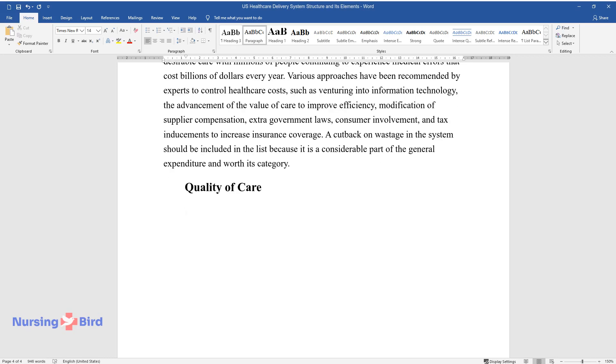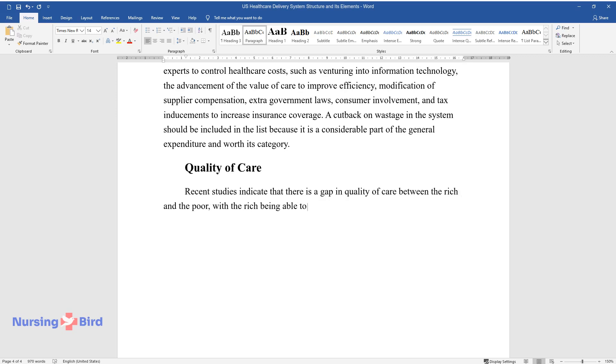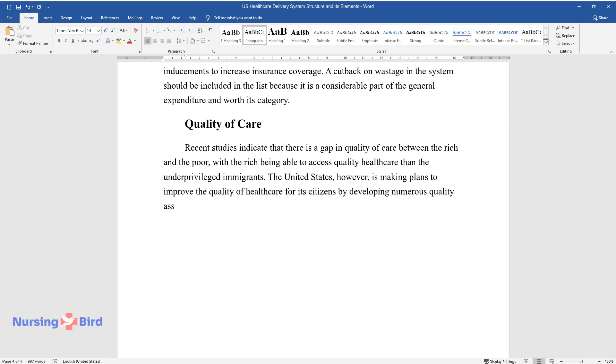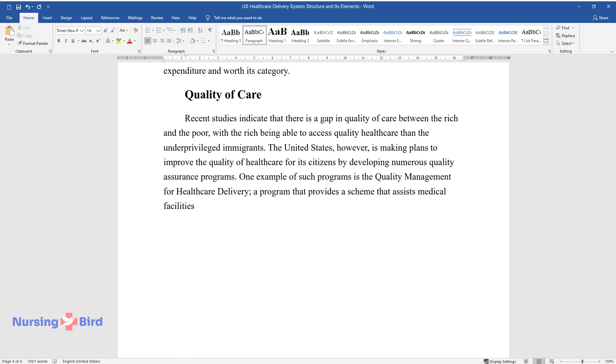Quality of Care. Recent studies indicate that there is a gap in quality of care between the rich and the poor, with the rich being able to access quality health care more than the underprivileged. The United States is making plans to improve the quality of health care for its citizens by developing numerous quality assurance programs. One example is the Quality Management for Health Care Delivery, a program that provides a scheme assisting medical facilities to regulate, examine, and constantly advance all areas of health care delivery.